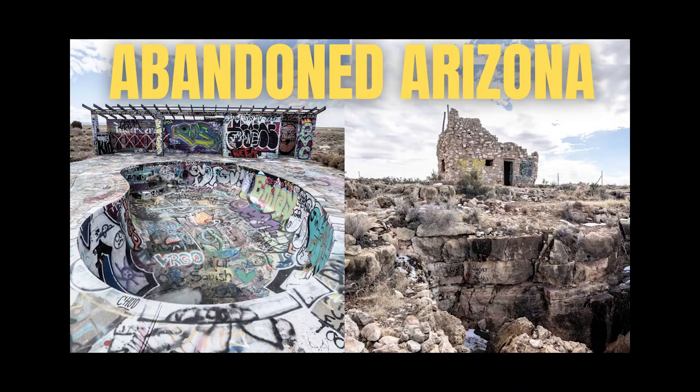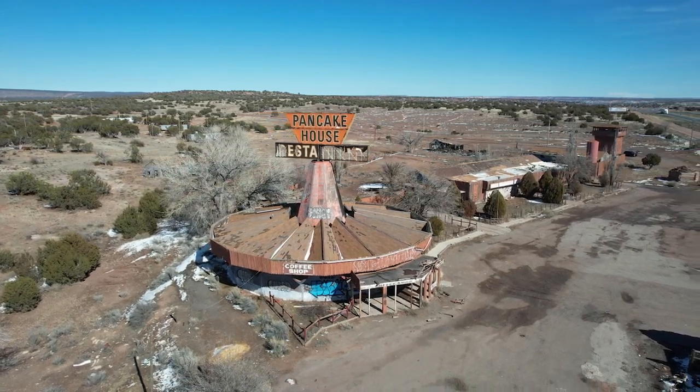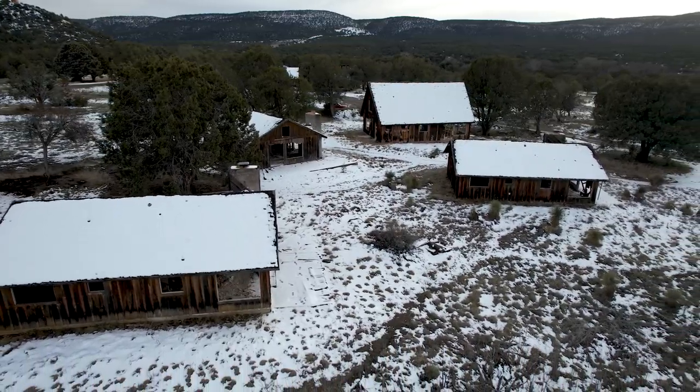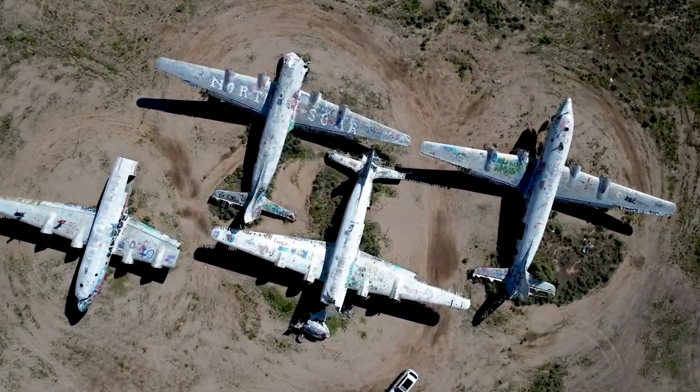I made full vlogs of all of my explorations of these four spots — I'll link them in the description, and I'm also going to put a playlist up at the end where you can watch all of these videos and also the rest of the videos I made exploring abandoned places in Arizona. Thanks for watching and be sure to subscribe for more adventures.